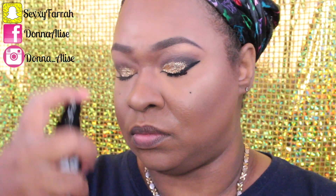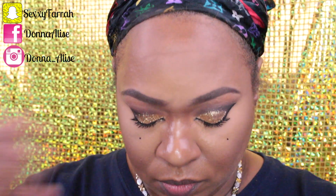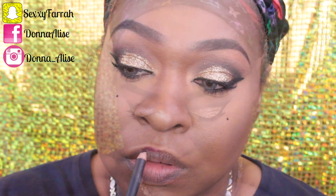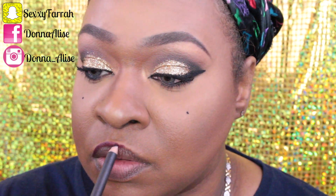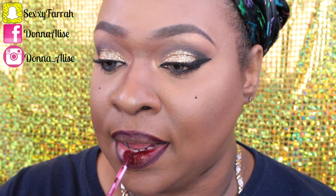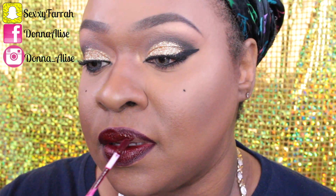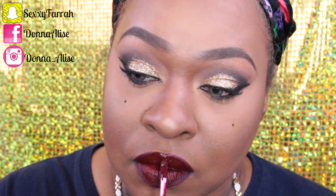Just to set everything and make sure my makeup lasts all day, I'm using the Scandinavia Makeup Finishing Spray — I absolutely love this stuff. For my lips I'm going in with MAC's Night Moth and then Colour Pop's LAX. If you guys like this look don't forget to hit thumbs up and subscribe. Thanks for watching, bye!